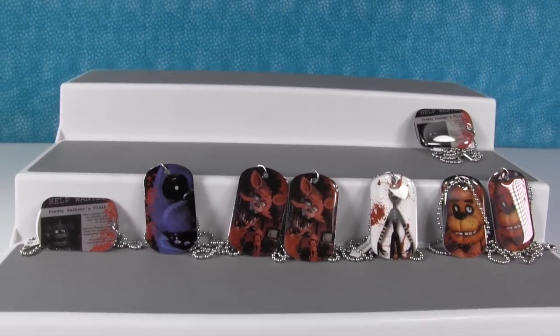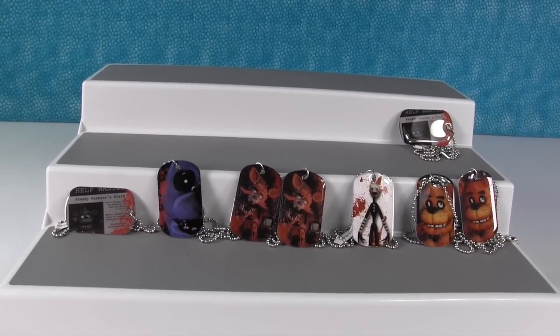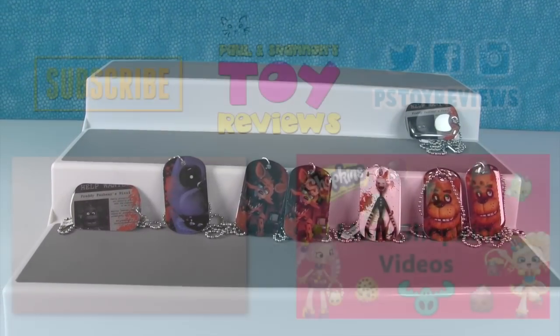Now it's your guys' turn to leave a comment and let us know which one you liked the best, and you can also let us know if you want us to open more of these because there's a whole bunch we still need to get a full collection. So go ahead and leave that comment down below. Thanks so much for watching and we'll see you next time. See you later.